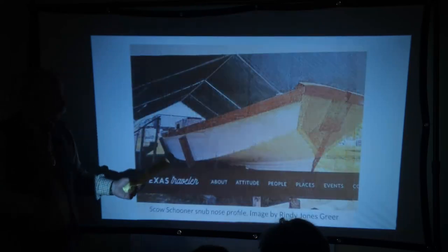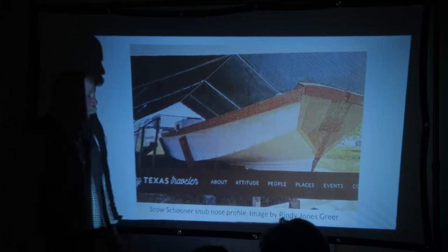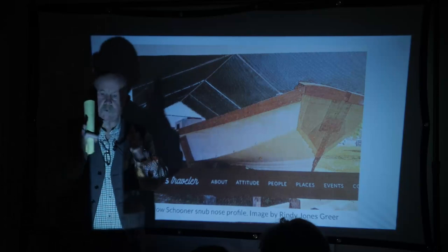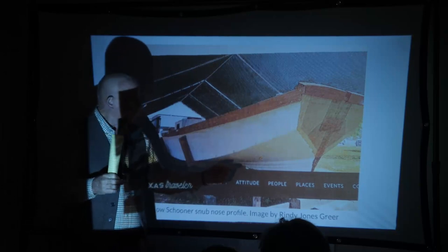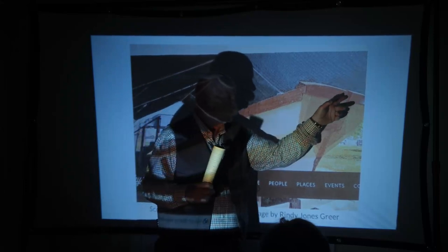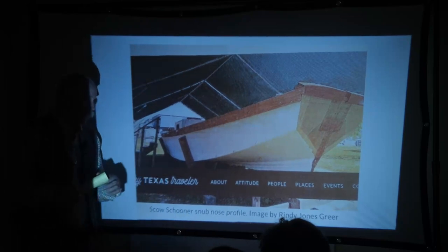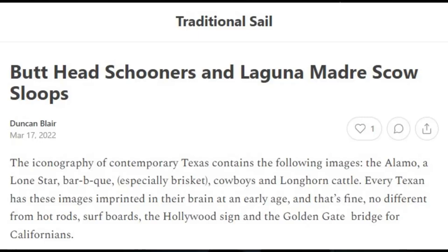This is another type of scow schooner, from Port Aransas, Texas. You can see she's got a much more defined bow — a swept-up stem, a cutwater and bowsprit. There were lots of these scow schooners in Texas for the same reason as in San Francisco Bay: shoal water. Except in Texas they call them butt-head schooners. Why butt-head? Because it's Texas.